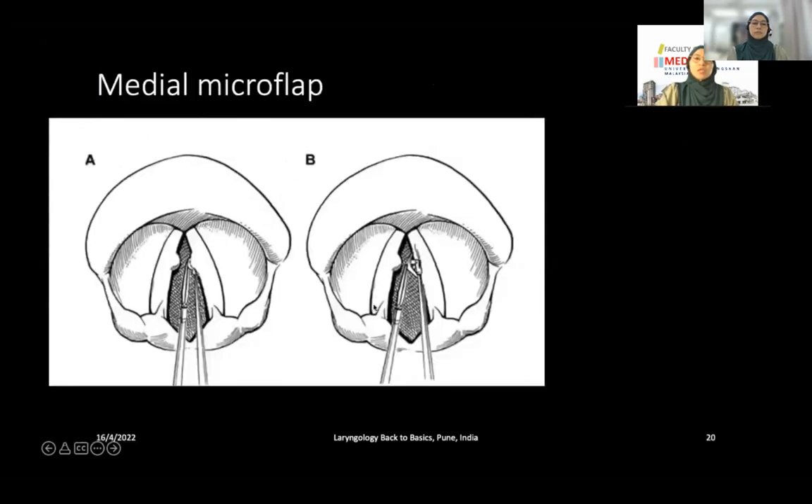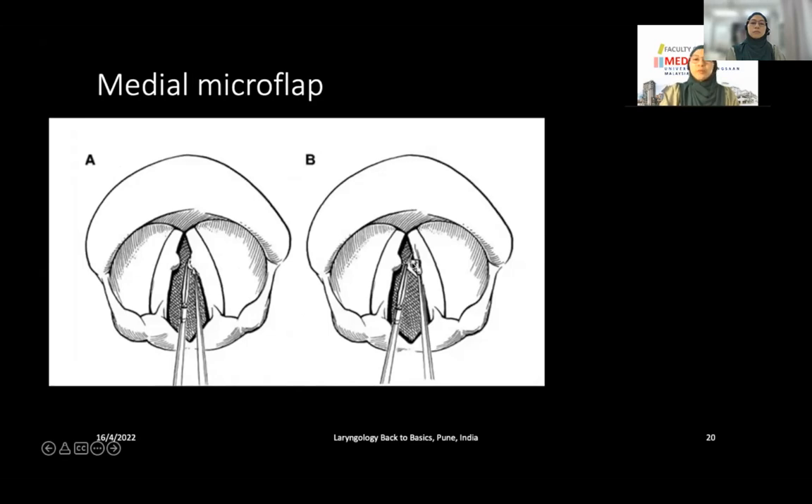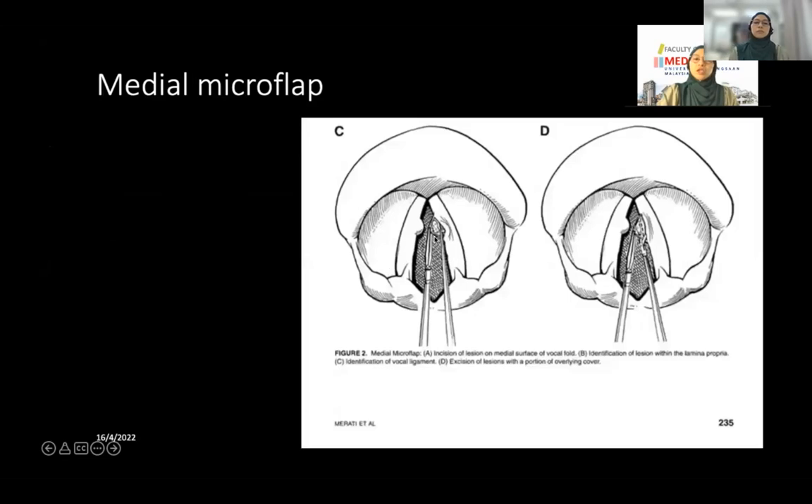The preferred technique is medial microflap. Instead of incising lateral to the lesion, the incision is made on the lesion itself. Once the incision is opened and the flap raised, the lesion and the sac are seen in the superficial lamina propria. Using the microlaryngeal elevator, the sac is dissected from the vocal ligament. Then the sac together with a small amount of overlying epithelium is removed.